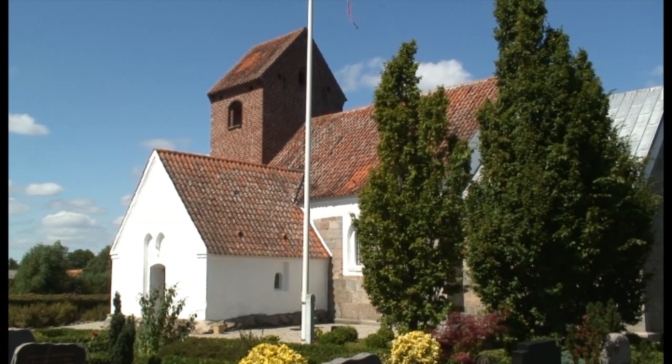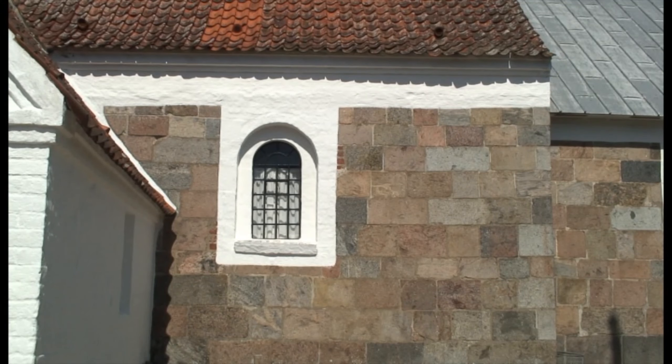Enslev Kirke ligger midt i Enslev by, omgivet af huse og gårde. Enslev Kirke er en gammel kirke, der er bygget i 11-1200-tallet. Vi ved ikke nærmere hvornår. Det vil sige, at kirken er 8-900 år gammel, og derfor er den den ældste bygning i byen.